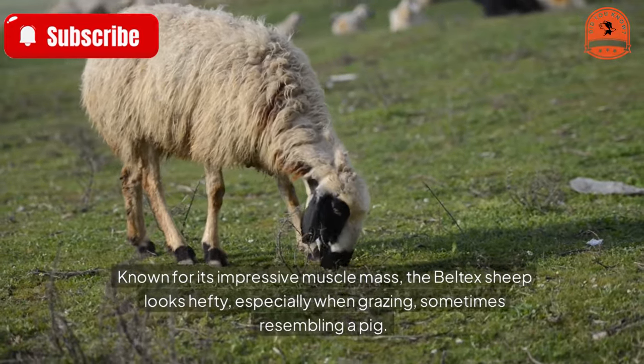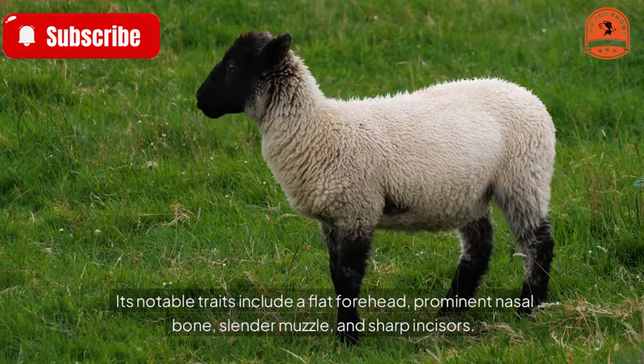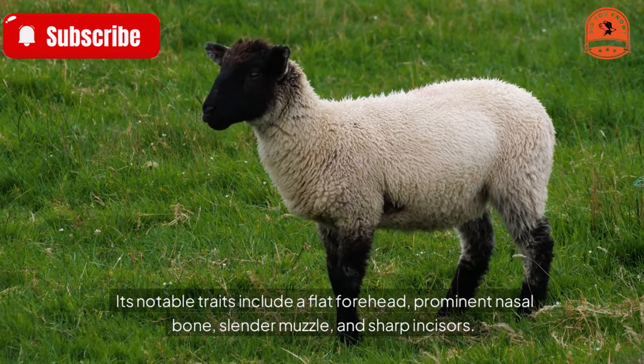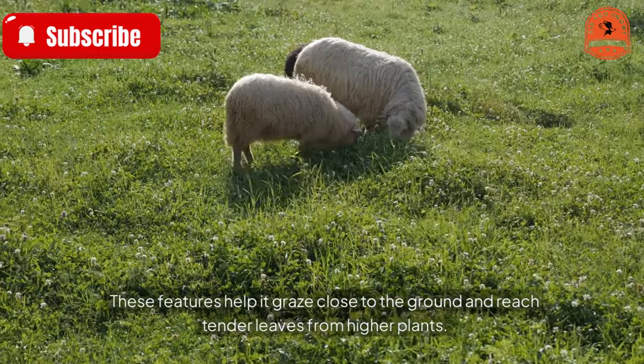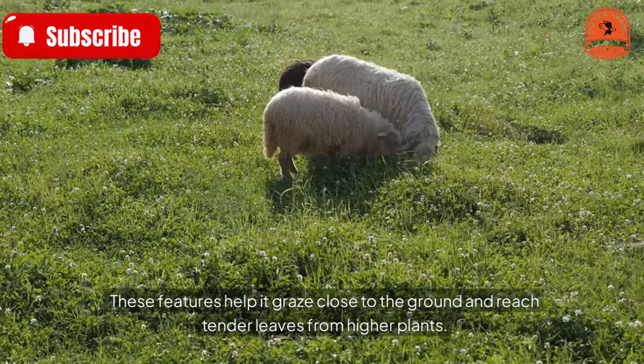Its notable traits include a flat forehead, prominent nasal bone, slender muzzle, and sharp incisors. These features help it graze close to the ground and reach tender leaves from higher plants.